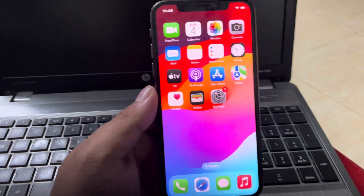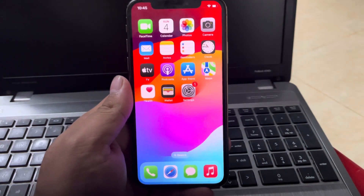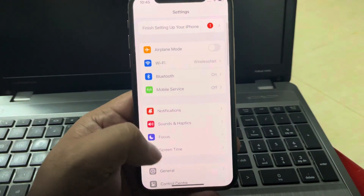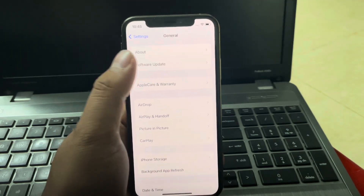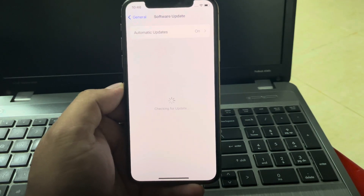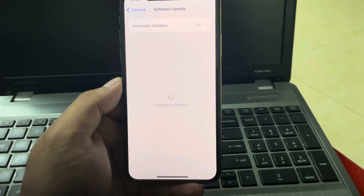If solution number two is not working, apply solution number three. Solution number three is check for an iOS update. Tap on Settings, tap on General, tap on Software Update. If an update is pending or available, download and install the update to fix your problem.